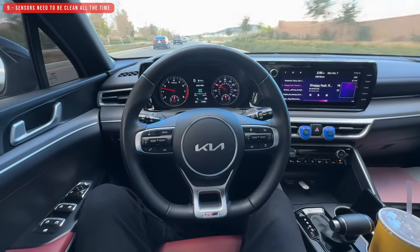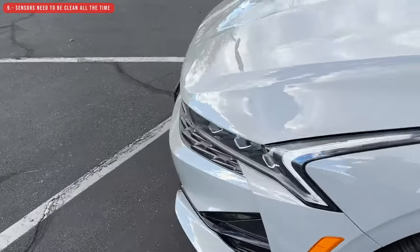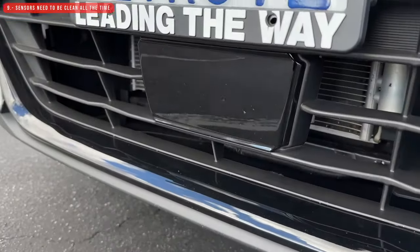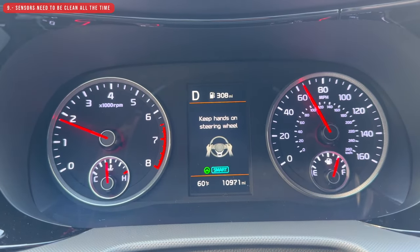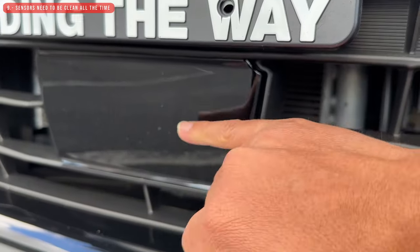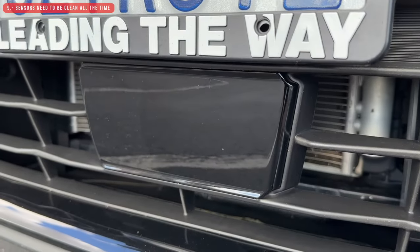The next thing I don't like is related to the self-driving feature. Don't get me wrong — I love it. However, there is one issue with the front sensor. If it gets dirty, the self-driving feature won't be as effective. It will ask you to keep your hands on the steering wheel more often and will feel slow reacting to curves. The car can't see the road when this sensor is dirty, so you need to always keep it clean and free of dirt and bugs.